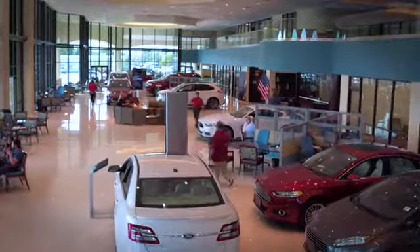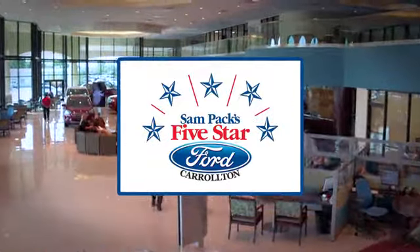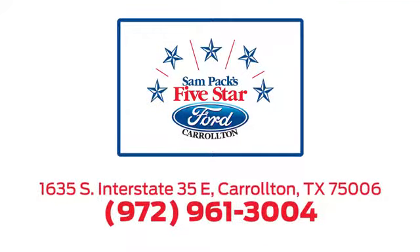For the entire car buying and ownership process, Sandpac's five-star Ford Carrollton is here to help. Call, click, or stop in today. We're located at I-35E and Crosby Road in Carrollton, TX.